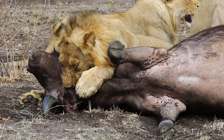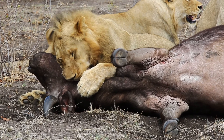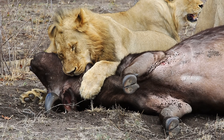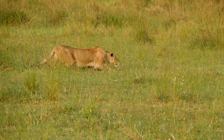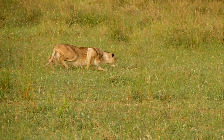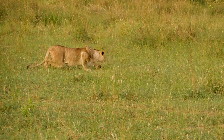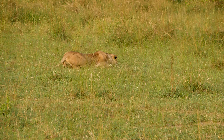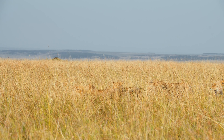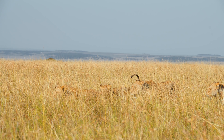Males often help when the prey is exceptionally large, like a buffalo, using their strength to assist in the kill. Lions rely on getting as close to their prey as possible without being noticed. They use the terrain, like tall grasses or bushes, to conceal their approach. Lions' coats blend seamlessly with the savannah grass, providing a natural camouflage.